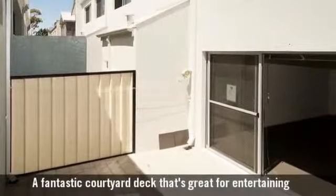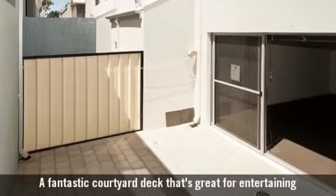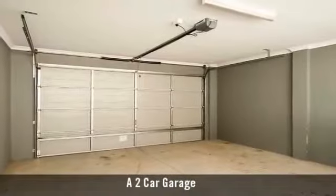A fantastic courtyard deck that's great for entertaining, and a two-car garage.